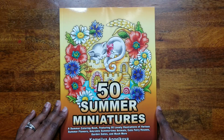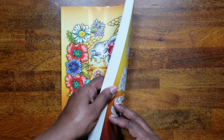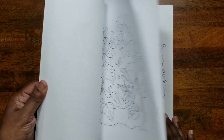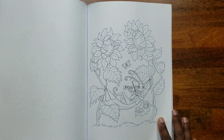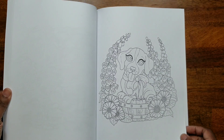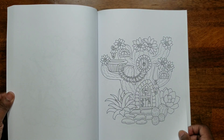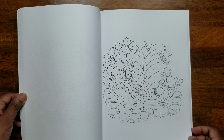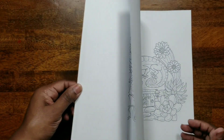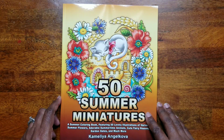Next is '50 Summertime Miniatures' by Camelia Angelkova. I like her books because you don't get duplicate pictures — they're all different, cute, and easy to color. They're also inexpensive; you can get them for under six dollars on Amazon.